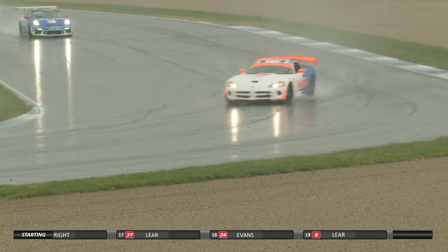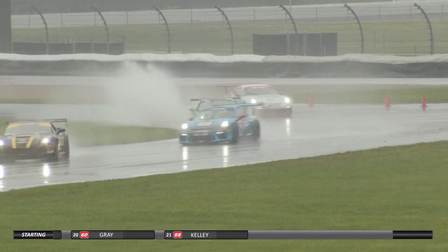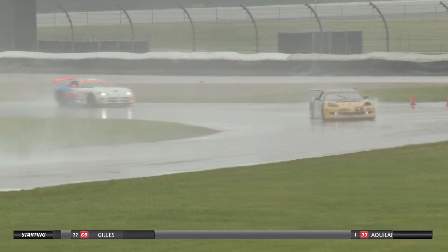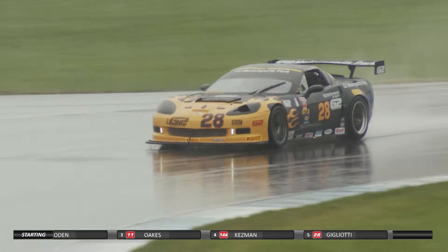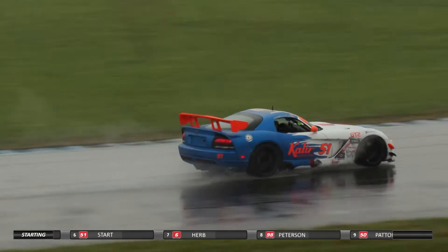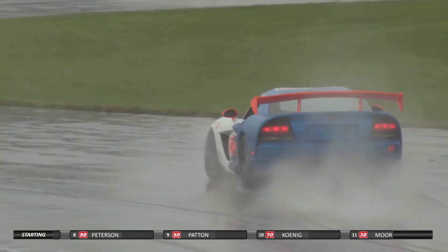Tiger Tom Patton in the number 50 Sunbeam Tiger out of Fairfield Township, Ohio — he is the '99 champion of this field in the Hoosier Felice Engines Carbotech-sponsored Sunbeam Tiger. Joe Koenig next to him in the number 70 out of Glenville, Illinois in the Chicago region, in the Trimtex Drywall Products Fall Line BMW E46. Joe is the winner of the Hawk Breakthrough Performer Award for the driver who made up the most positions between Tuesday and Wednesday qualifying — Koenig picked up 11 spots.